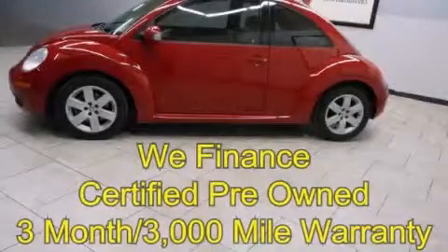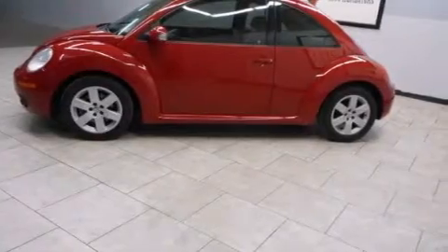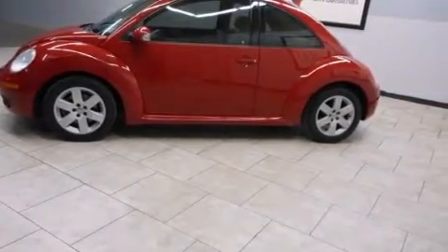This is a certified Breon 2007 Volkswagen Beetle. It has a 2.5 liter 5-cylinder engine and an automatic transmission.